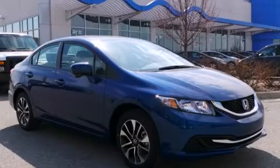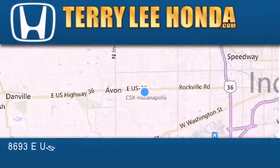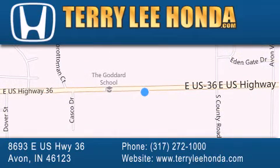Call or visit us right now and arrange your test drive today. At Terry Lee Honda, we offer new Honda cars in the Indianapolis area, along with used cars, trucks and SUVs by today's top manufacturers. Stop by and visit at 8693 East US Highway 36 in Avon, or see us online at TerryLeeHonda.com.